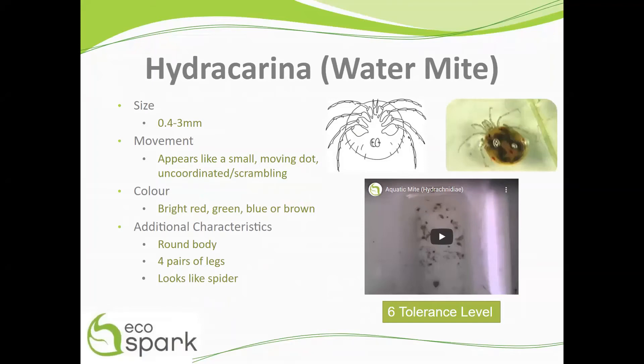Water mites are very small, ranging from 0.4 to 3 millimeters. Their movements can be described as uncoordinated scrambling or swimming.